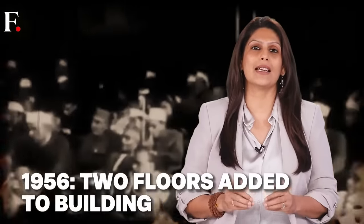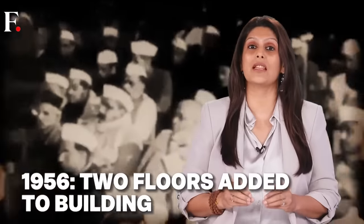Pretty soon there was a need to expand, as India's democracy was outgrowing its Parliament. The chambers were extended, seating area was increased, and two extra floors were added in 1956. But even then it was difficult — some MPs had to sit behind pillars to join the proceedings. In simple words, it was congested.